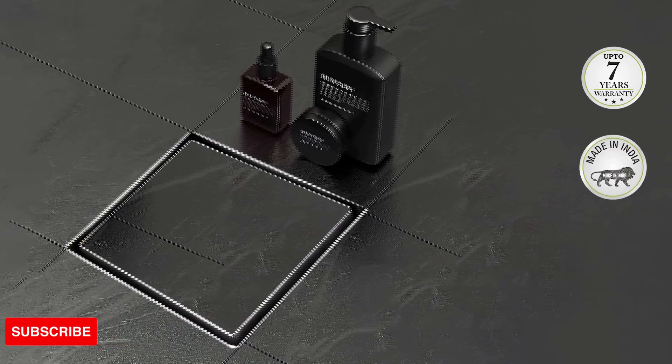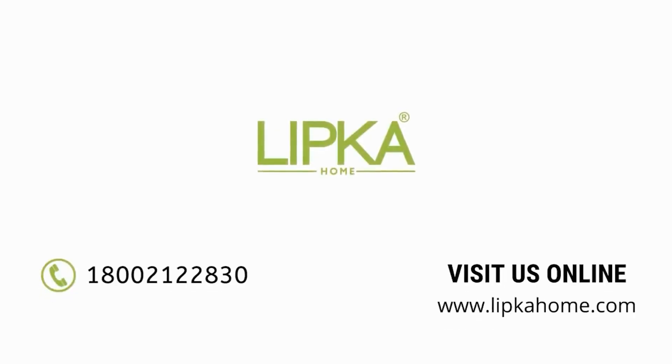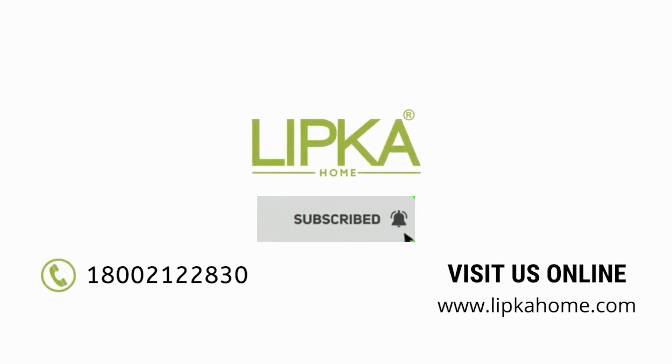Lipka के सारे drains आते हैं 7 years warranty के साथ and are 100% made in India. For more details, visit www.lipkahome.com.